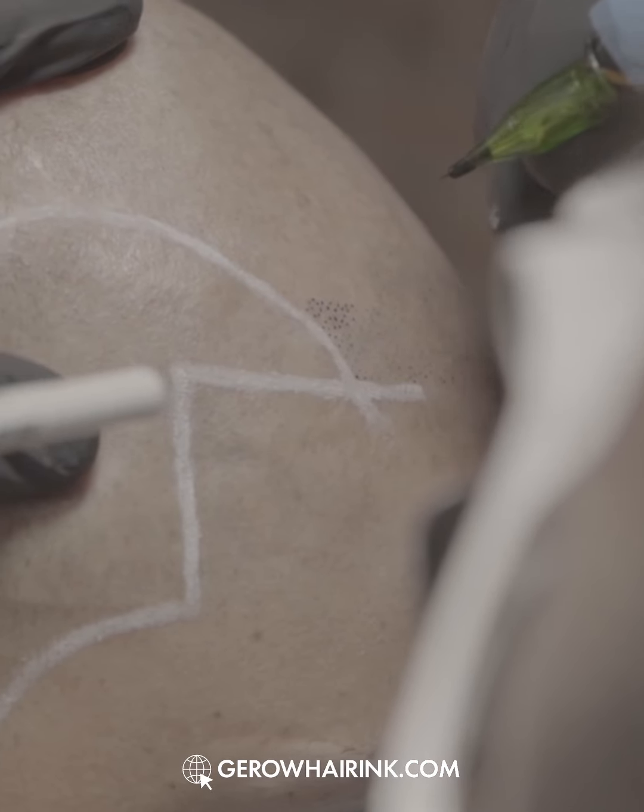Thank God he found Drill Hair Ink, and we were able to execute and deliver the results that he was looking for.